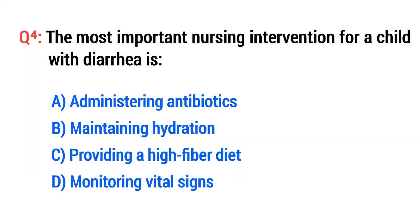Question No. 4. The most important nursing intervention for a child with diarrhea is? The right option is B: Maintaining hydration.